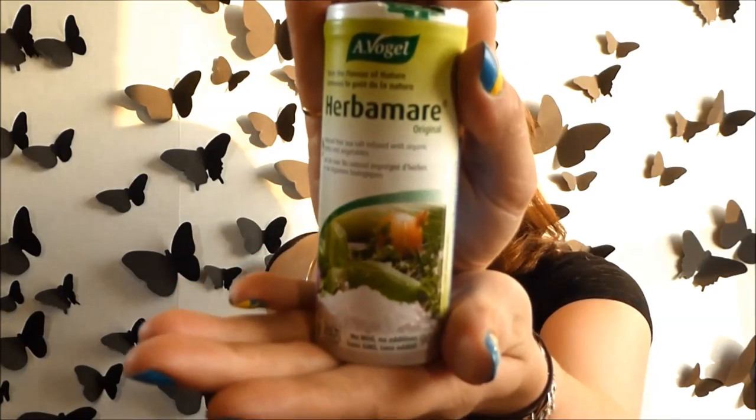Next up we have Herbamere Original. I've seen this packaging before but I don't know if I've tried it. It says it's naturally fine sea salt infused with organic herbs and vegetables. Her note says: 'This is one of my favorite seasonings to cook with when I want a quick meal with lots of flavor.' That's going to be really awesome — I'm sure Keith will love to put this on some of our meats and I will love to put this on our vegetables.